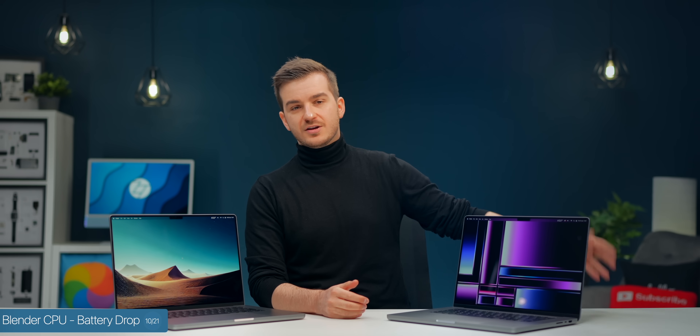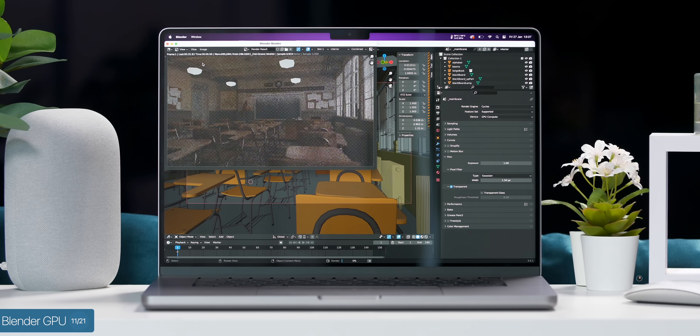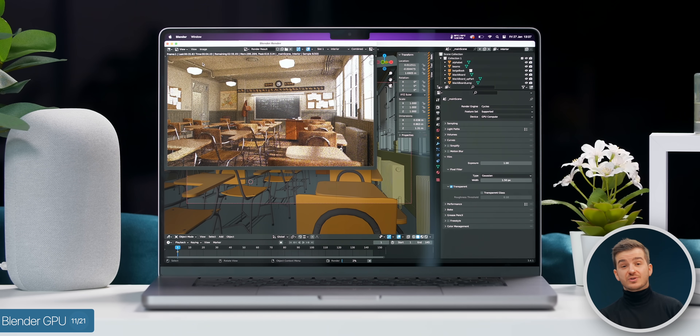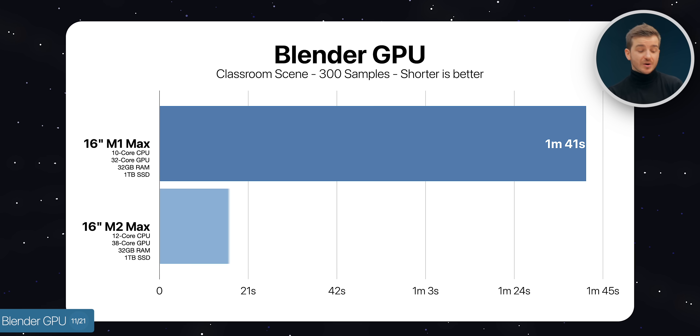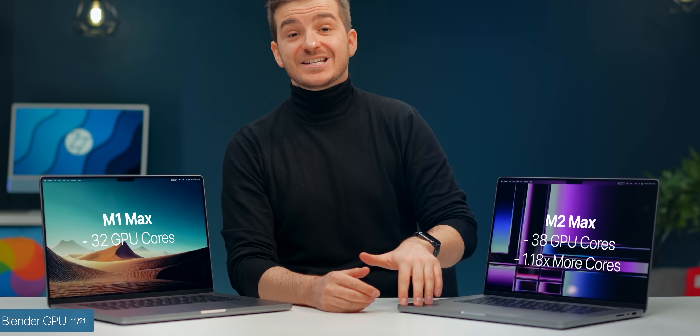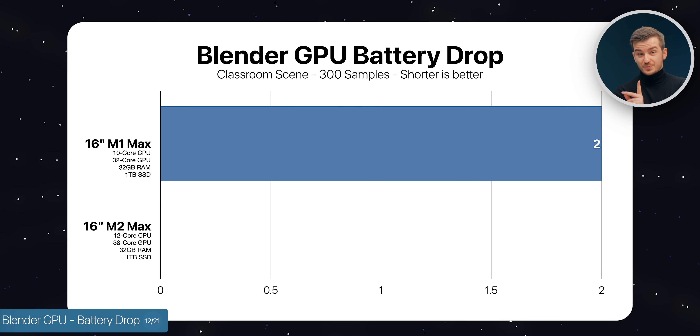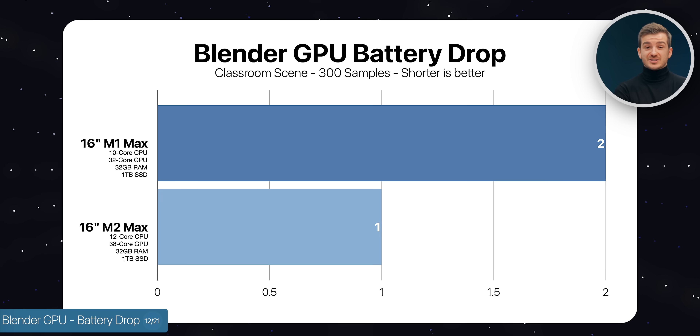For the GPU test, the M2 Max has 38 GPU cores versus 32 on the M1 Max, and GPU core scaling has also been improved. Rendering the same Blender scene using the GPU took 1 minute and 41 seconds on the M1 Max compared to 1 minute and 2 seconds on the M2 Max — 1.62 times faster, even though the core count difference is only 1.18 times. Battery life drop was equally impressive: M1 Max lost 2% versus just 1% on the M2 Max. Both batteries are in very good condition — one brand new at 100%, the other around 20 cycles at 99% health.